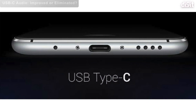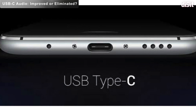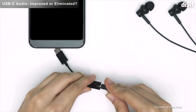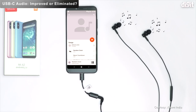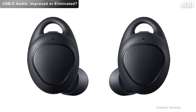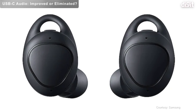As rumors surfaced of the last headphone jacks on popular smartphones disappearing in 2019, developments of new and better USB-C headphones from Samsung and LG might give the technology some much-needed support. OnePlus and Xiaomi launched their USB-C headphones earlier in 2018, though most brands may go wireless, in which case USB-C audio might become a lost cause in terms of quality.